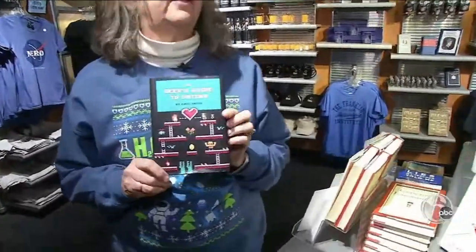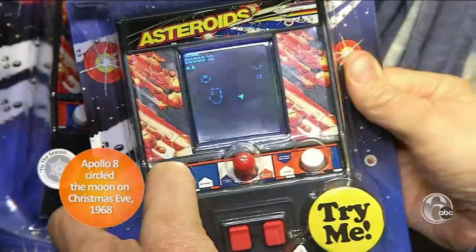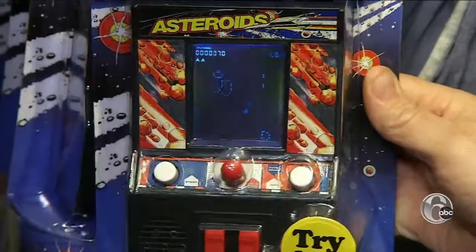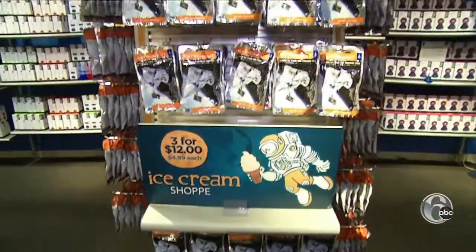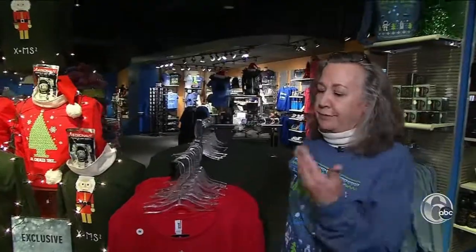There's a whole section on space to mark the 50th anniversary of NASA's first lunar orbit. And you can celebrate with some freeze-dried astronaut ice cream — a great stocking stuffer you can just throw right in and go.